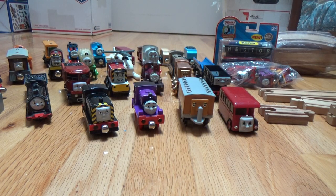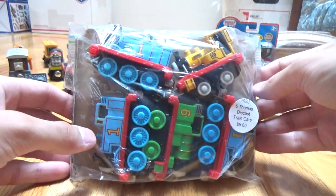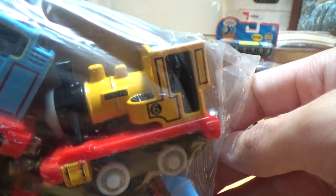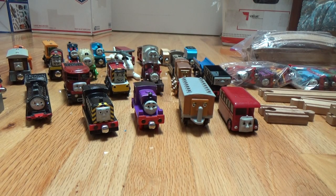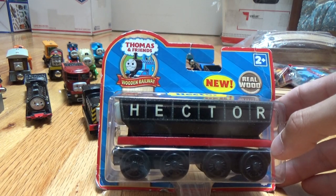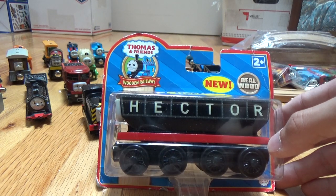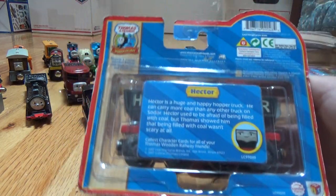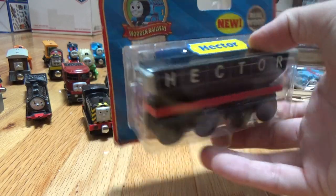I also have this five pack including three Thomases, a Percy, and a Duncan. Duncan is the neatest one out of the whole lot. I also found this Hector the Horrid wooden railway still in the package. It's not in good condition packaging, but that's nice — I always like finding Thomas Wooden Railway in package.